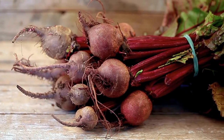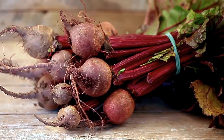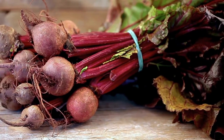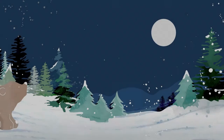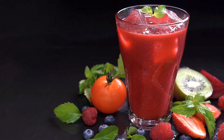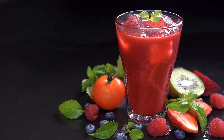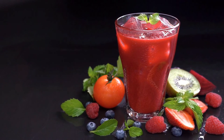Beetroot is one of the low-calorie vegetables that provides health-promoting vitamins, minerals, and plant compounds that help regulate blood pressure. Now that the winter season has come, beetroot will be available. So if you have a problem of high blood pressure, make beetroot juice and include it in your diet.